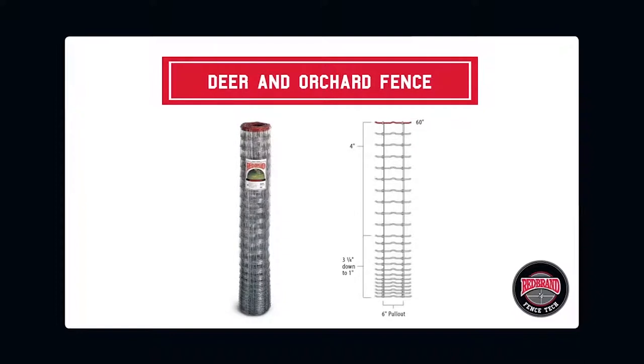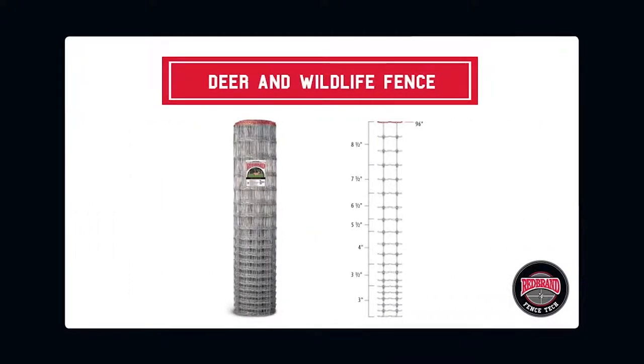The monarch knot used in deer and orchard fence allows for animal pressure, springing back into shape when force is applied to the fence. The close spacing at the bottom of the fence prevents vermin from gaining access to the controlled area. Deer and wildlife fence is 8 feet high to ensure that herds are protected by preventing entry or exit over the fence.